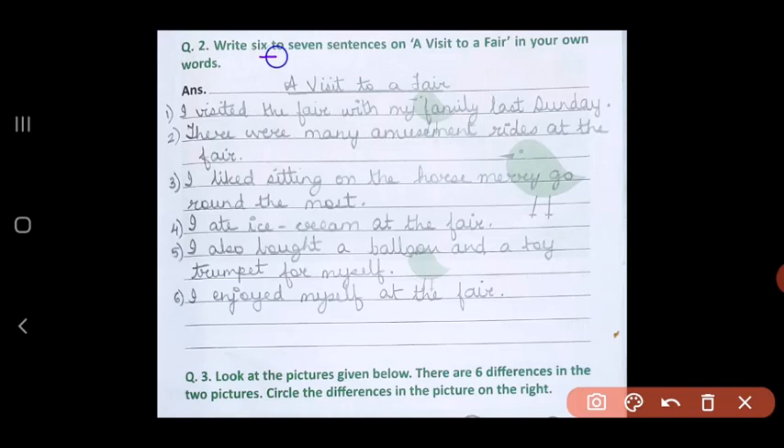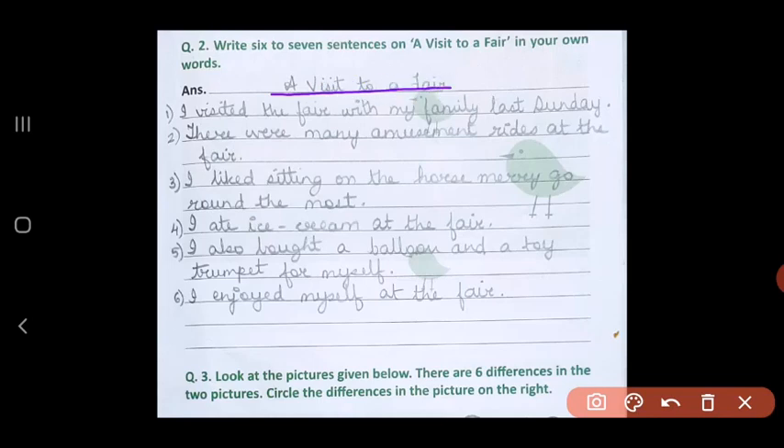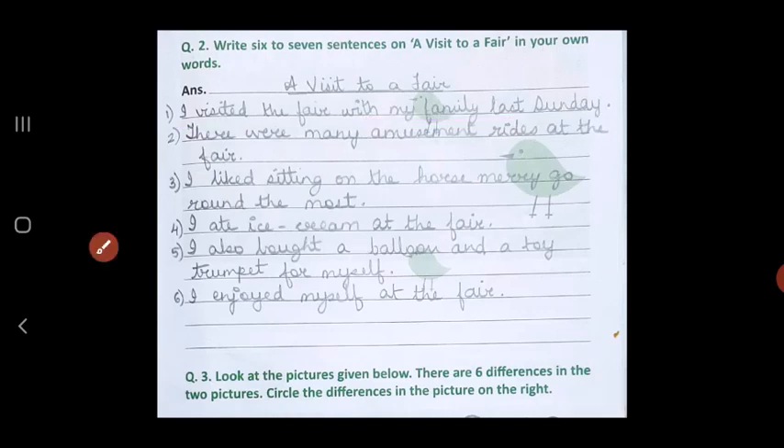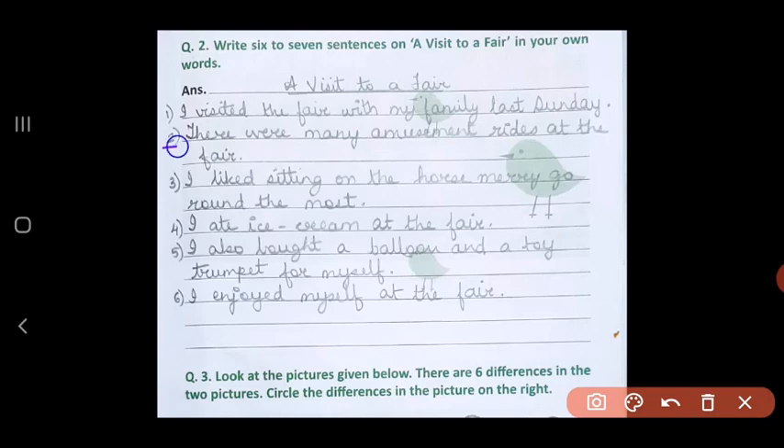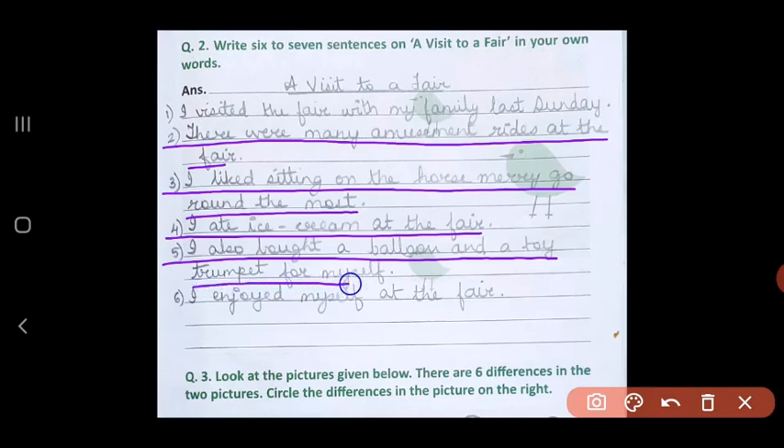Question 2: write 6 to 7 sentences on a visit to a fair in your own words. So we'll put the topic name: A Visit to a Fair. First write down with whom did you go to the fair. First sentence: I visited the fair with my family last Sunday. There were many amusement rides at the fair. I liked sitting on the horse merry-go-round the most. I ate ice cream at the fair. I also bought a balloon and a toy trumpet for myself. I enjoyed myself at the fair.